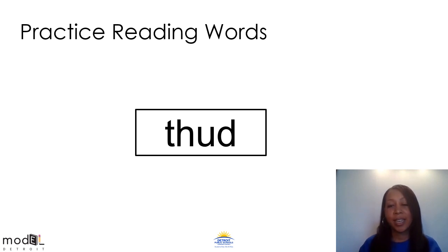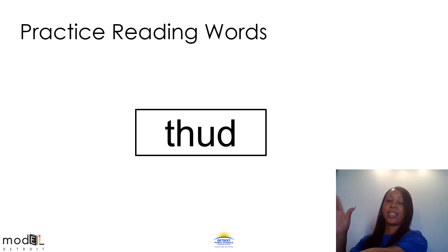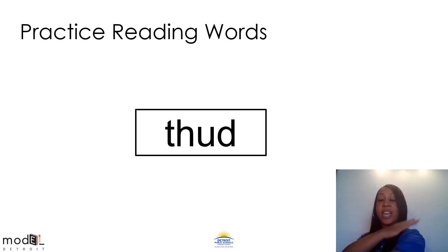This word is thud. Everyone say thud. Put your arm out, stretch it out nice and tall and let's get started. The th sound is going to be our first sound we hear. Even though there are four letters, we actually know there are only three sounds because T and H make one sound, so they get one tap. Th, uh, d. Th, uh, d. Thud.